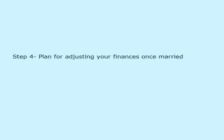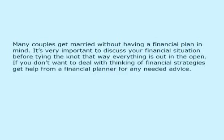Step 4: Plan for adjusting your finances once married. Many couples get married without having a financial plan in mind. It's very important to discuss your financial situation before tying the knot, that way everything is out in the open. If you don't want to deal with thinking of financial strategies, get help from a financial planner for any needed advice.